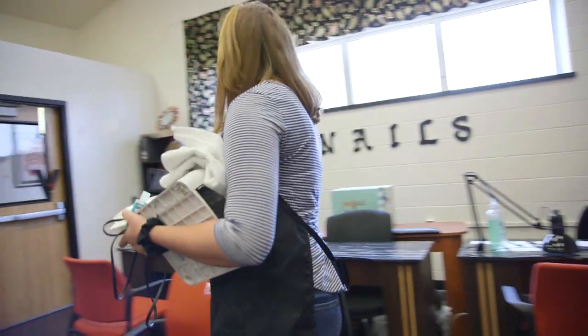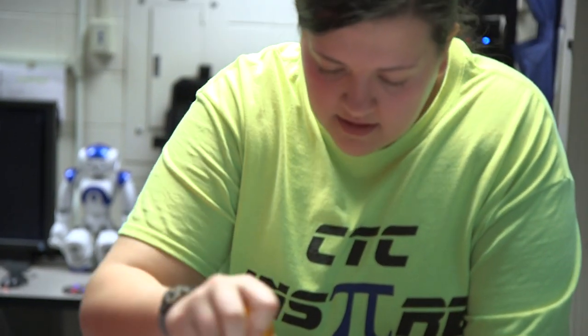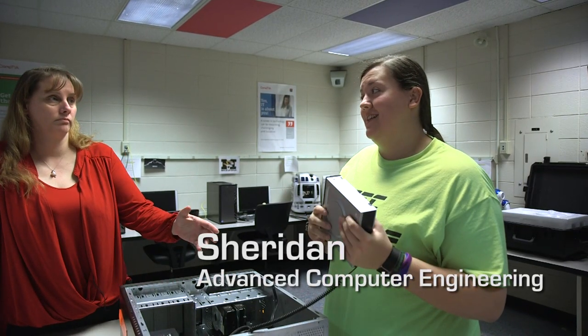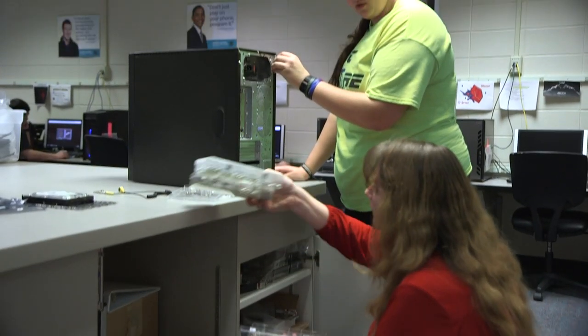Students here are not spoon-fed. They're not just given the answers. They're not told step-by-step how to do a lab — they're working their way through it. It's that productive struggle. If we're having problems, sometimes she says, ask like four other people before you come to me. Because you don't go to your boss all the time when you have questions about the work — sometimes they expect you to figure it out on your own.